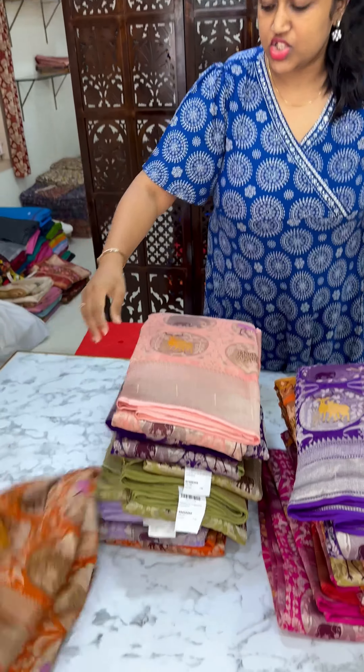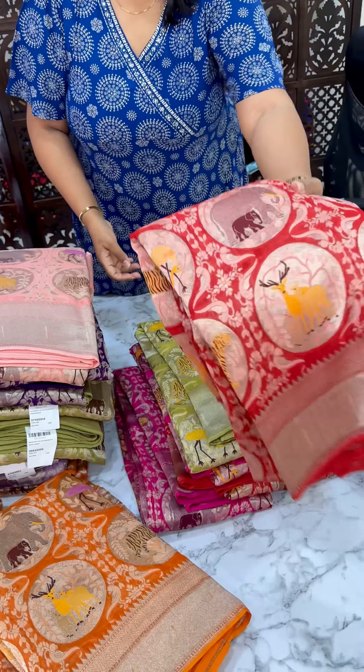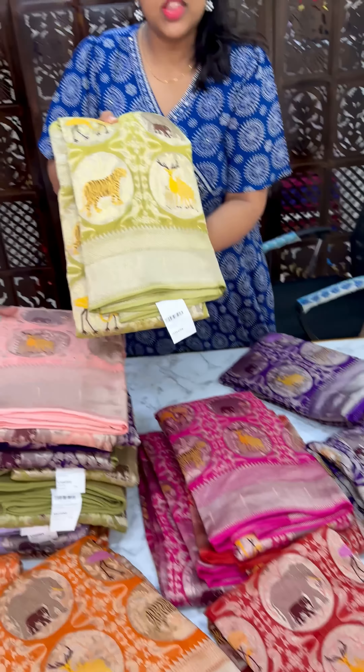Purple, Mustard, Orange color. This is Red, this is Apple Green.